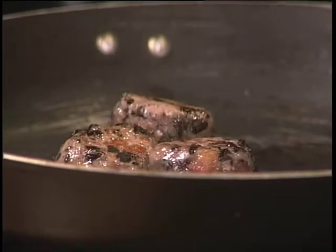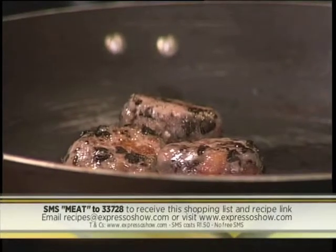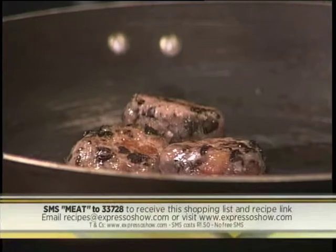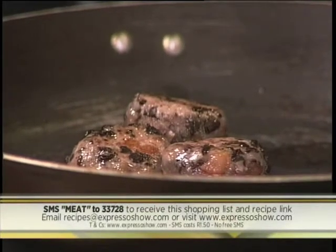Of course you can recreate this 5 Ingredient Fix — lamb meatballs with sweet potato mash — by SMSing the keyword MEAT to 33728. That's MEAT to 33728. We'll send you the shopping list and also add a link to the recipe that you can follow.